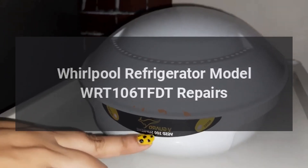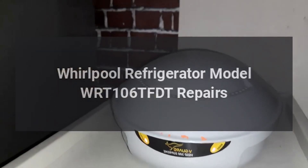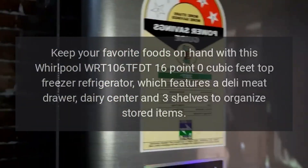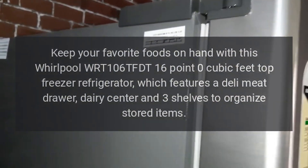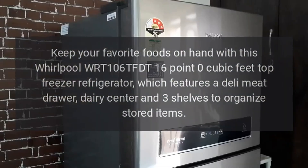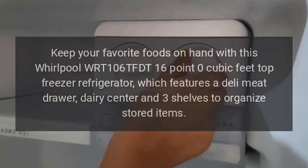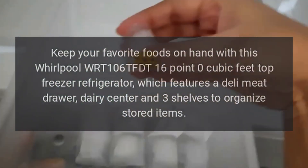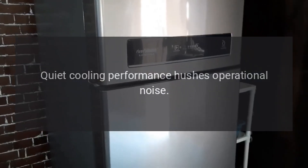Whirlpool Refrigerator Model WRT106TFDT Repairs. Keep your favorite foods on hand with this Whirlpool WRT106TFDT 16.0 cubic feet top freezer refrigerator, which features a deli meat drawer, dairy center, and three shelves to organize stored items. Quiet cooling performance hushes operational noise.